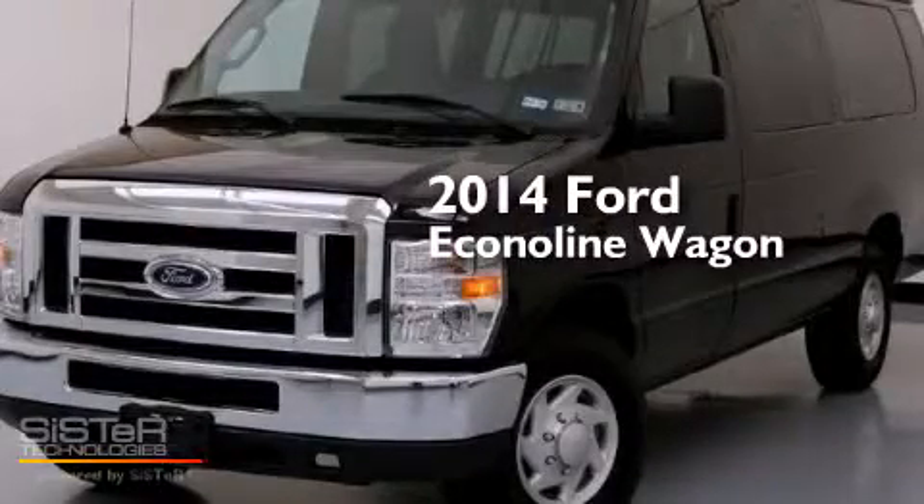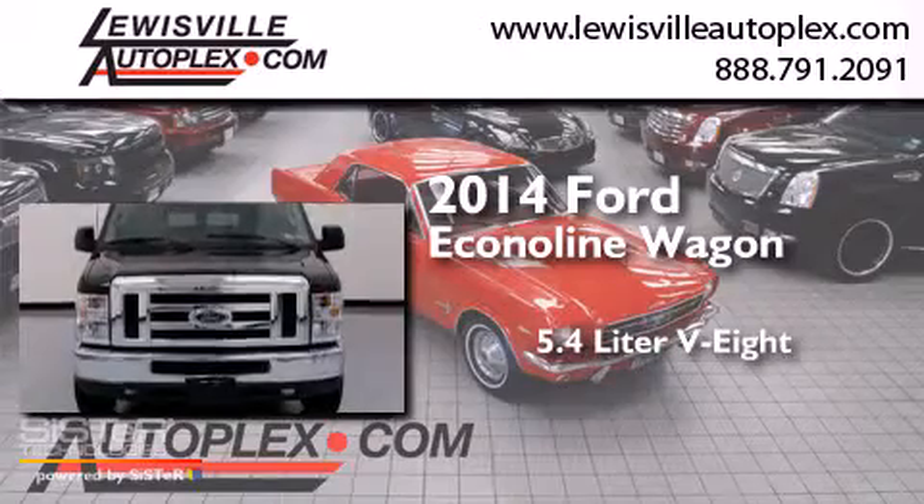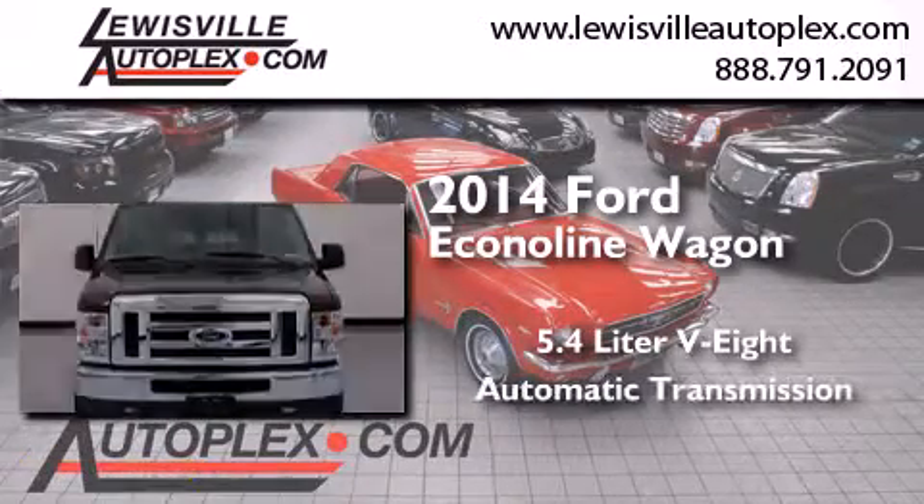This is a 2014 Ford Econoline Wagon. It features a 5.4-liter, eight-cylinder engine and an automatic transmission.